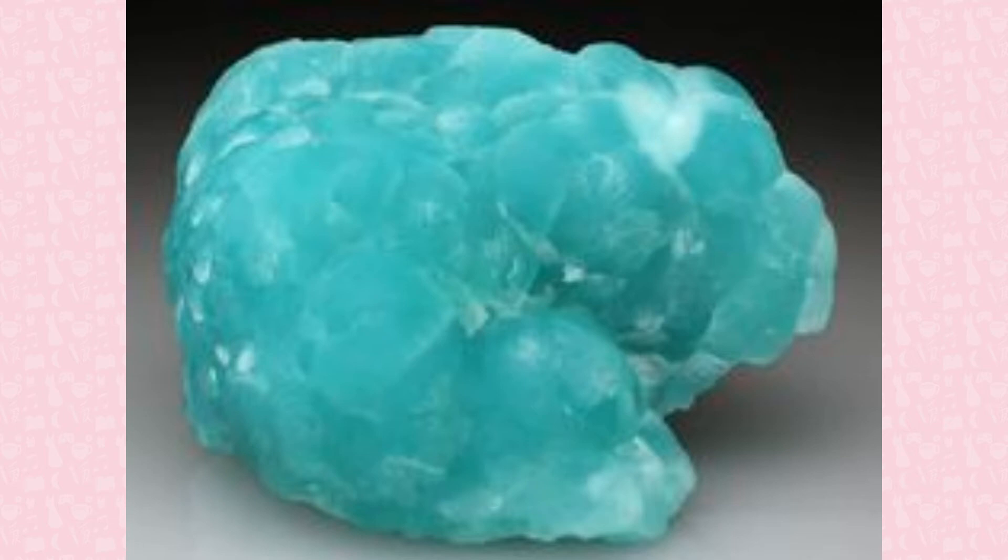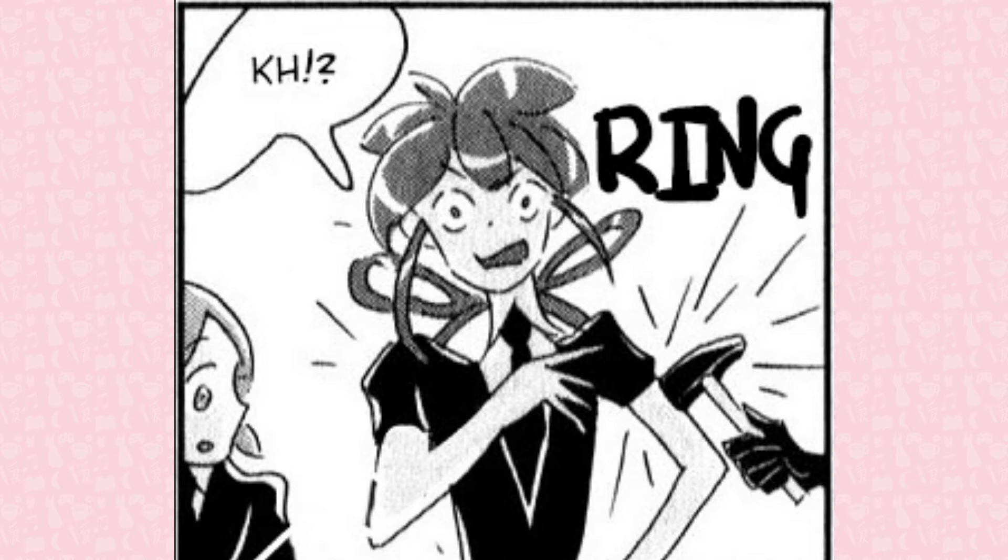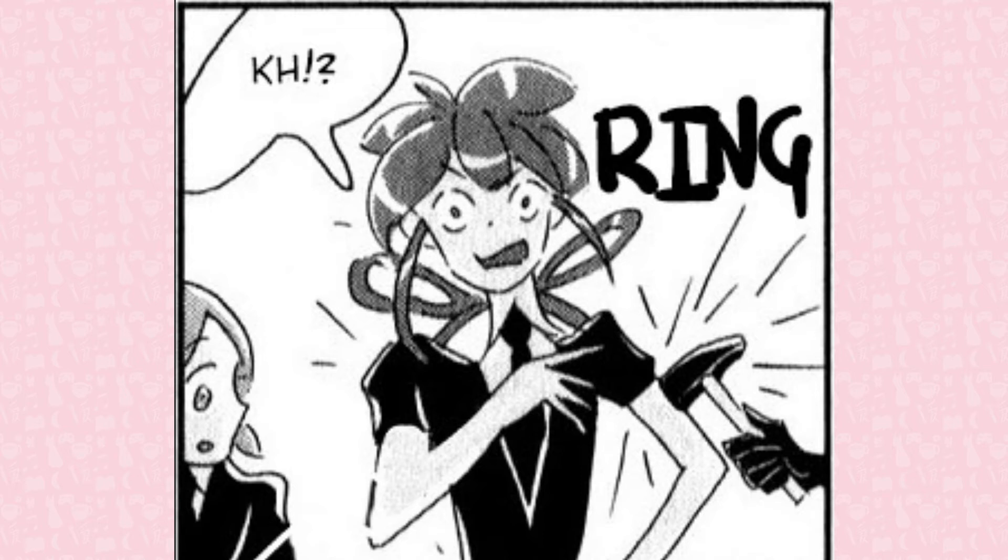Jade is a gemstone that has been used for thousands of years, but it actually encompasses two types of minerals: nephrite and jadeite. Nephrite is made from calcium and magnesium, and jadeite is made from sodium and aluminum.